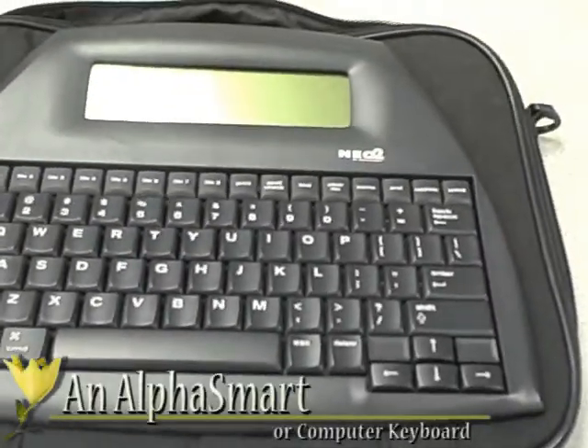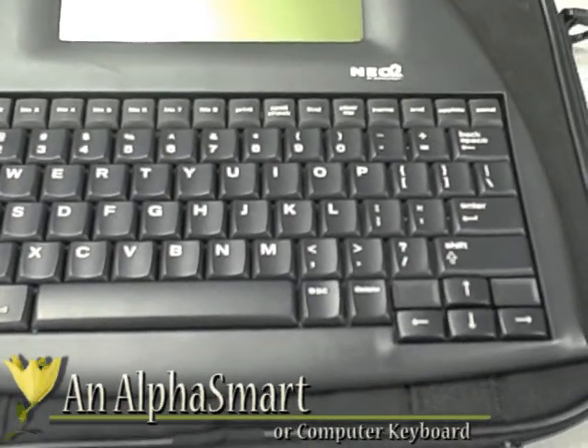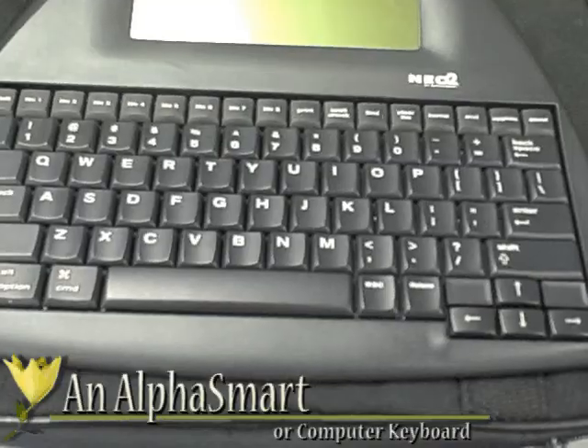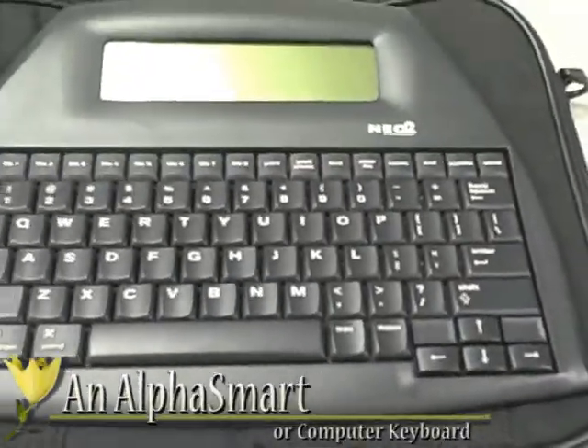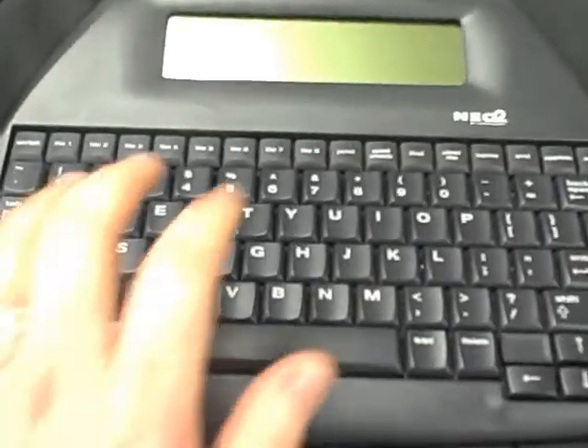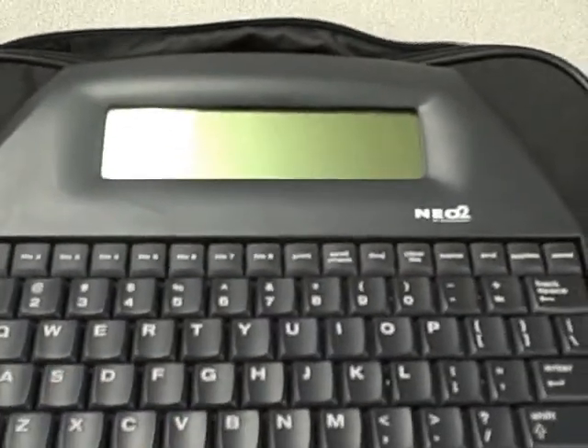Teaching typing and computer skills to students with autism may be an even more beneficial lesson than manual handwriting, in which case using a computer or an AlphaSmart in the classroom for writing or note taking may prove beneficial. In using an AlphaSmart, the student need only type using the keyboard much like a computer keyboard. The words will then appear on this screen and can be downloaded onto a computer.